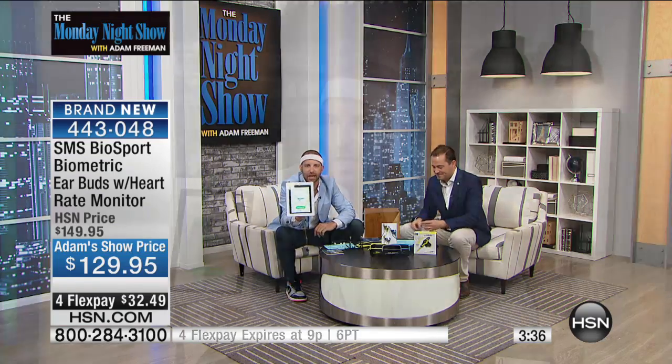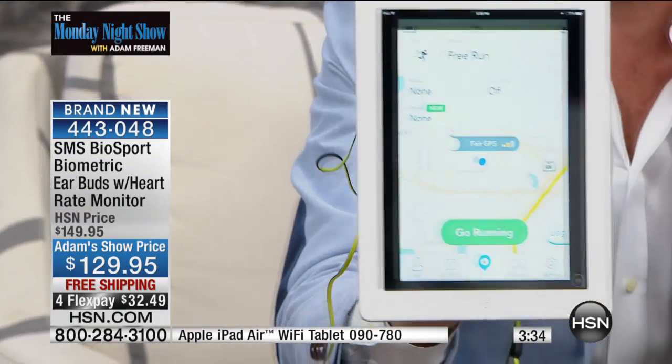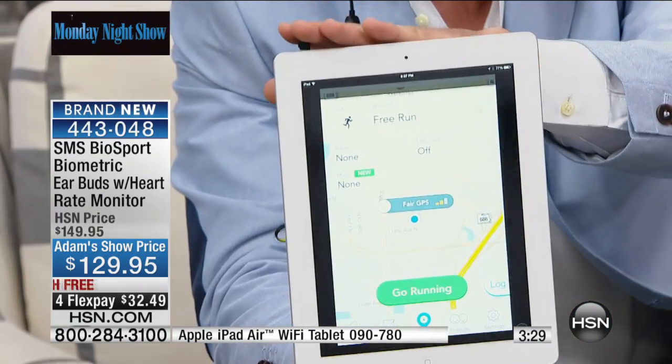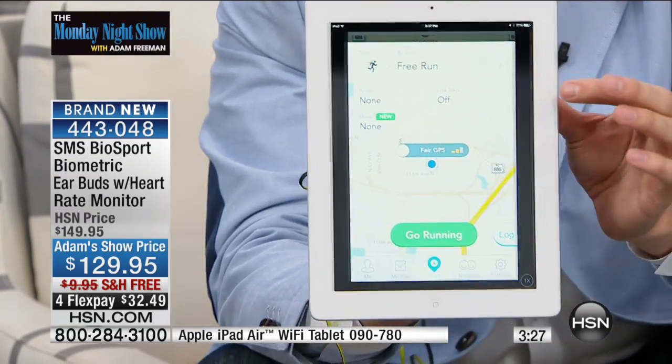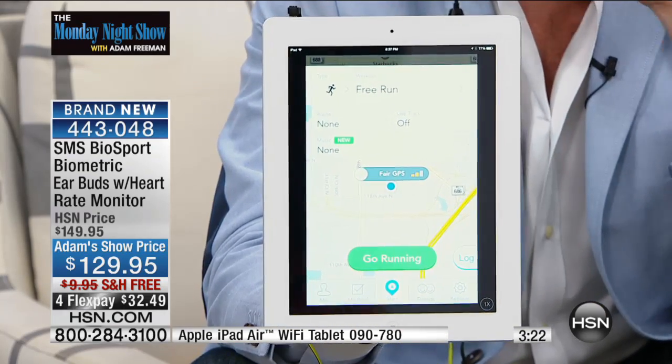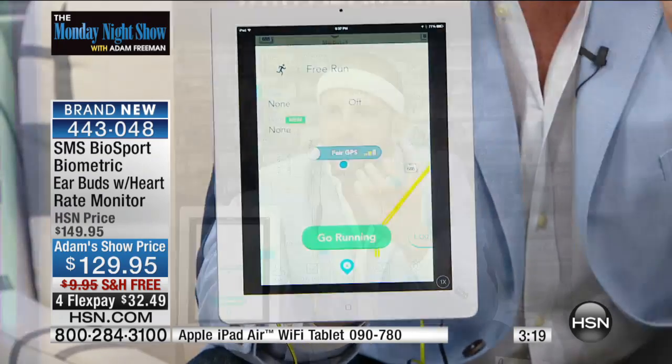I heard the show was a little wild and I saw what happened earlier, so you never know what's going to happen. But I want to show you the actual app. As soon as you click your headphones in, you'll see a little heart, let it go for a few seconds, and when you start exercising it starts picking up your heart rate. It works on Apple and Android products. You can sync this to your tablet or phone while listening to music and taking phone calls.